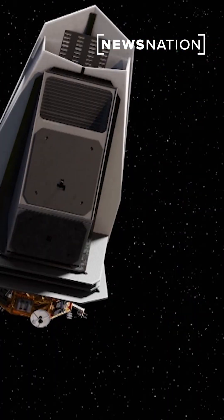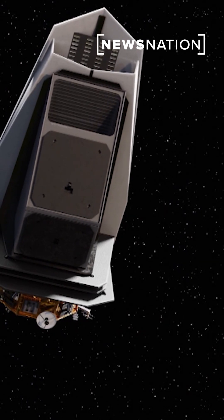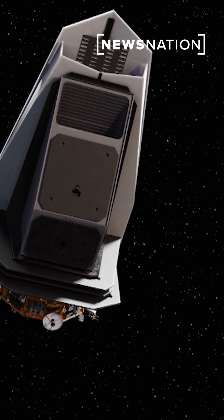As for a real threat response, back in 2021, NASA successfully tested a mission called DART, or Double Asteroid Redirection Test — the intentional crashing of a spacecraft into an asteroid to change its orbit.